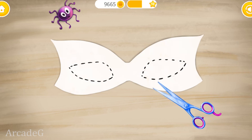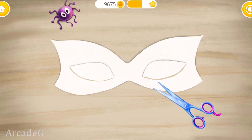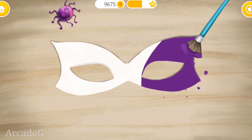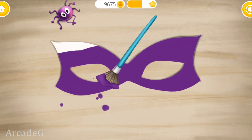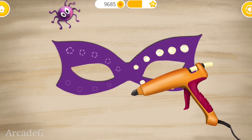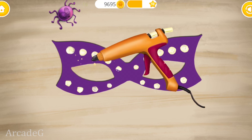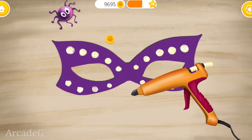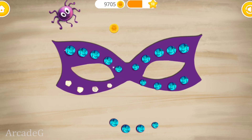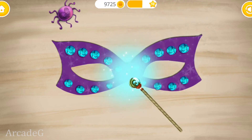Take the scissors. Now paint the mask. You're the best! Add some hot glue. Add some shiny crystals. Let's use some magic for a perfect finish.